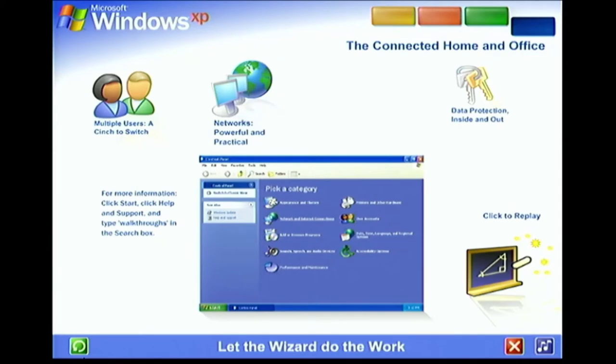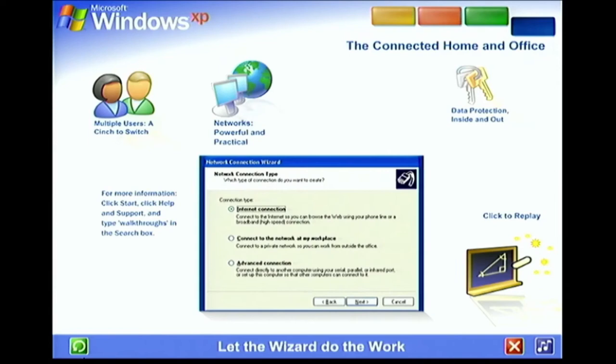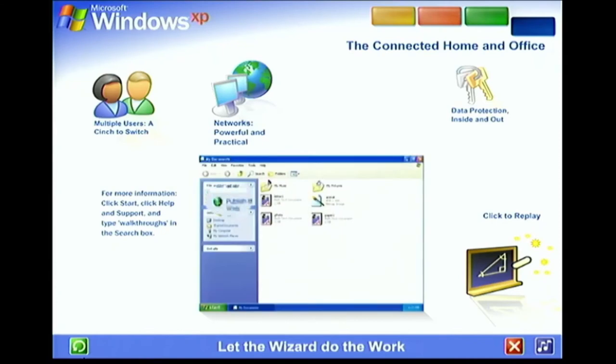Let the wizard do the work. You don't need to be an expert — a wizard steps you through the entire process of setting up a network for your home or small business. Simply answer a few questions about the computers you wish to link, and the wizard does the rest. Once your network is up and running, Windows XP stays on the job, tracking changes and making adjustments automatically, so you'll always get the best performance with the least effort.